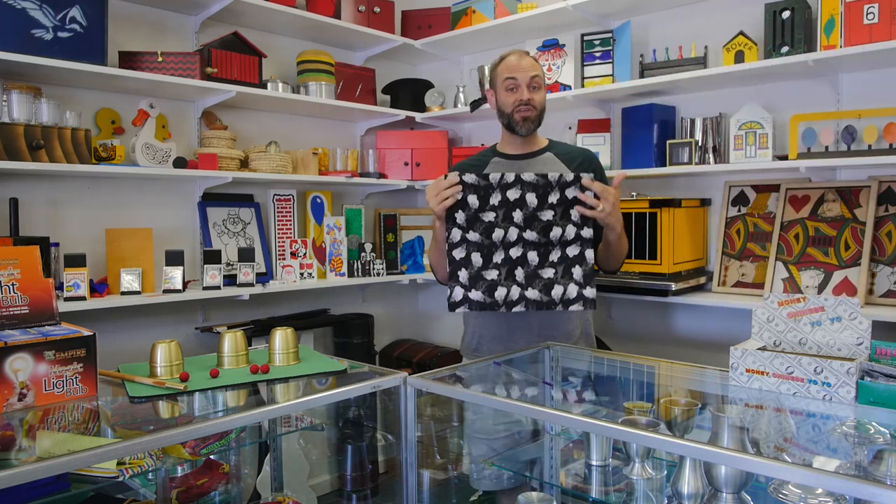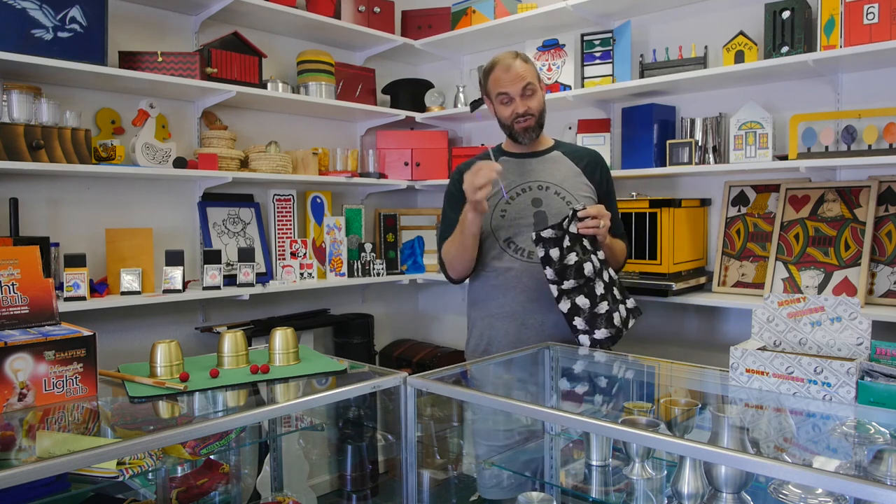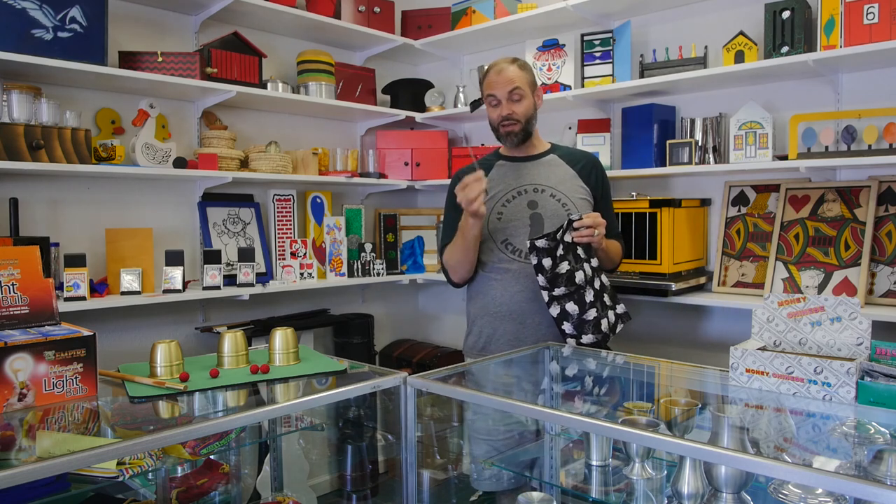Ladies and gentlemen, that is Wanda the Ghost. You get the handkerchief, you get Wanda the Ghost, and you get the wand. Duh. Grab yours today at IcklePickleMagic.com.